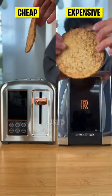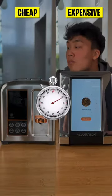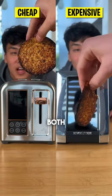For the second test we used a piece of cauliflower bread. After about 2 minutes, here were the results. Cauliflower bread is a little more difficult to toast, but they both did a good job.